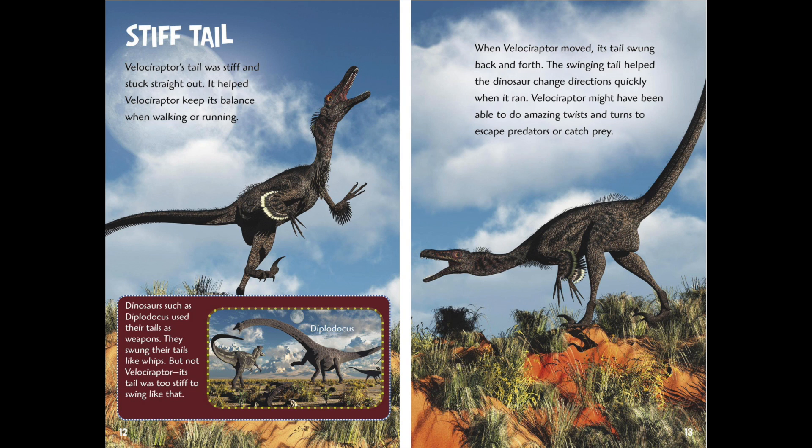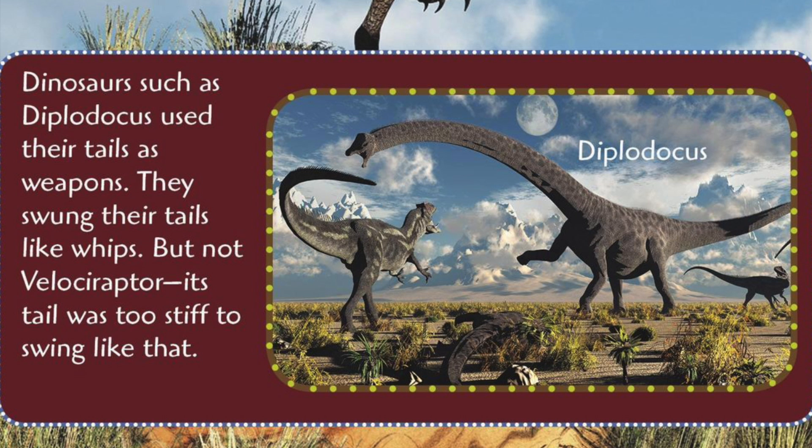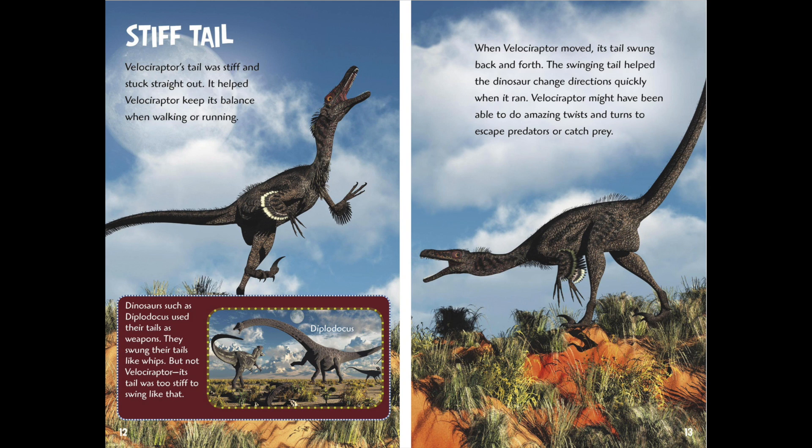Stiff tail. Velociraptor's tail was stiff and stuck straight out. It helped Velociraptor to keep its balance when walking or running. Dinosaurs such as the Diplodocus used their tails as weapons — they swung their tails like whips — but not Velociraptor. Its tail was too stiff to swing like that. When Velociraptor moved, its tail swung back and forth. The swinging tail helped the dinosaur change directions quickly when it ran.